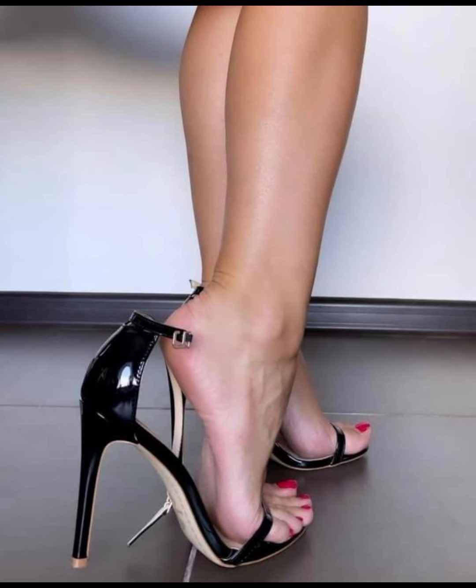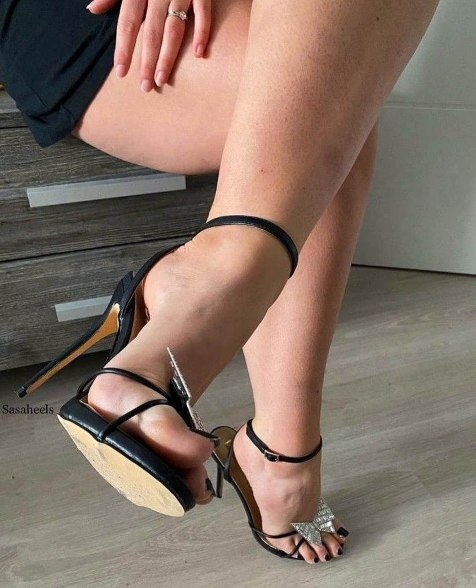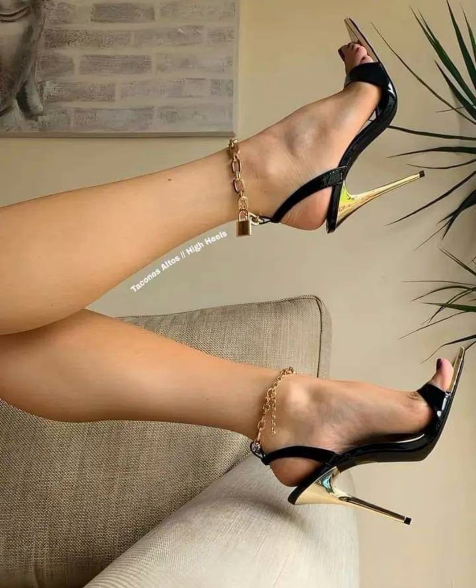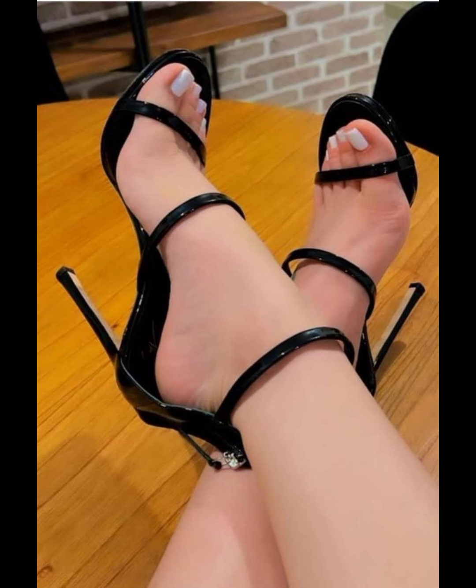So if you want to buy this latest collection of beautiful high heels sandals, I will tell you the best websites. You can buy this beautiful collection of high heels pumps online — these are amazon.com, aliexpress.com, and obey.com.